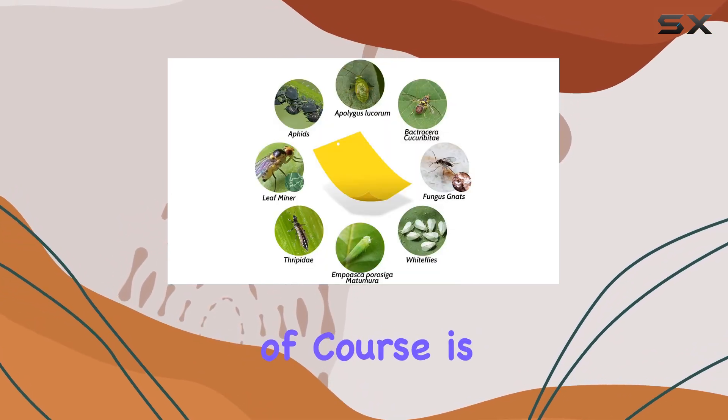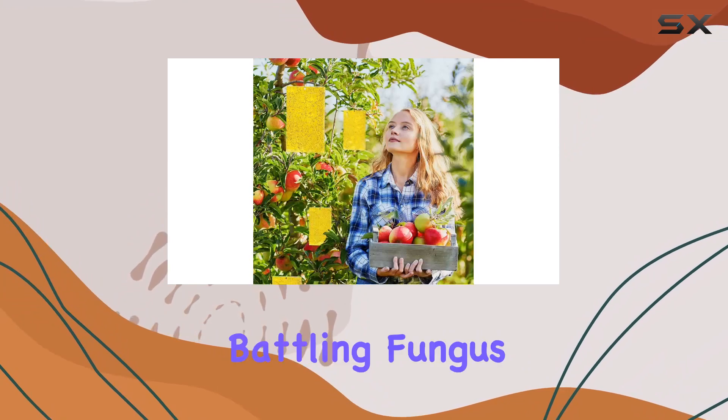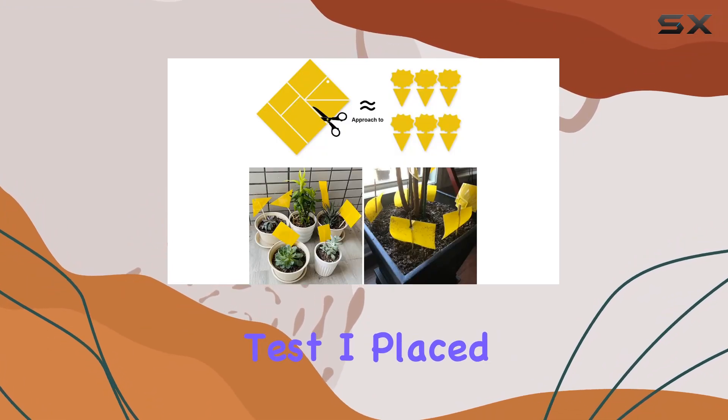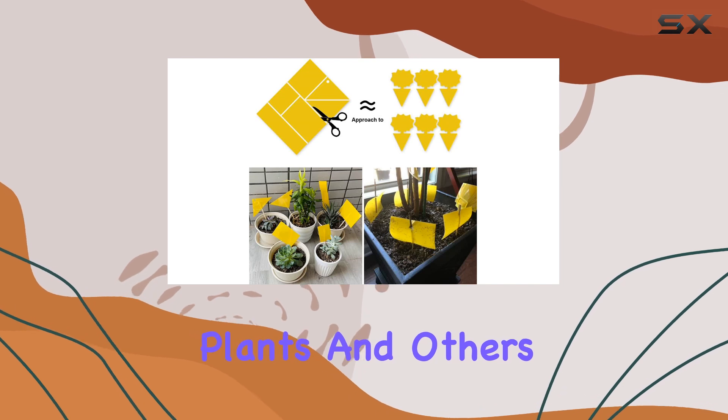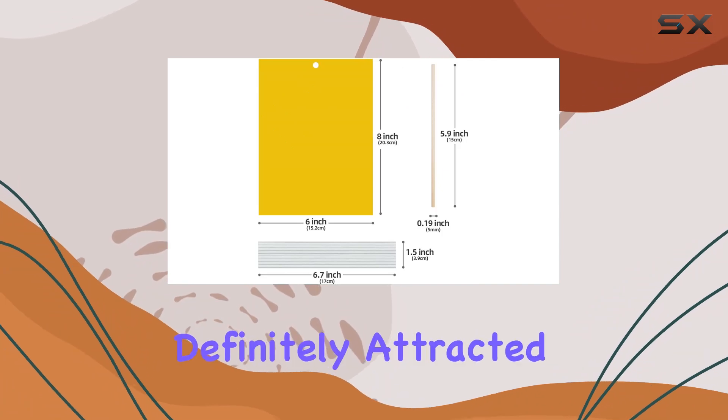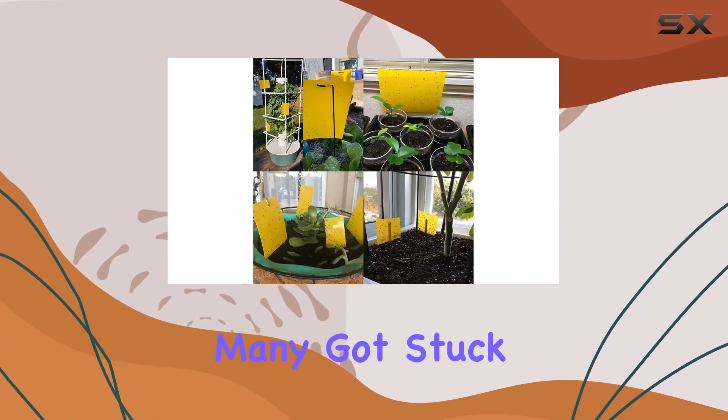The real test, of course, is how well they work. I've been battling fungus gnats in my houseplants, so I put these traps to the test. I placed some near affected plants and others near fruit bowls. Initially, I was impressed — the bright yellow definitely attracted the gnats, and many got stuck.